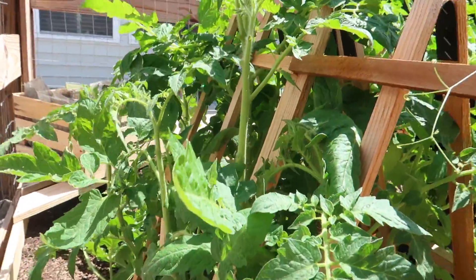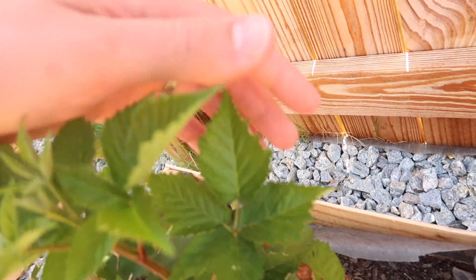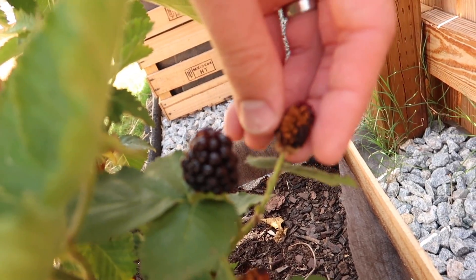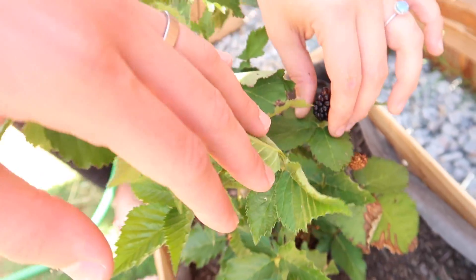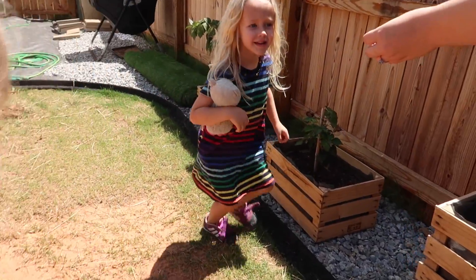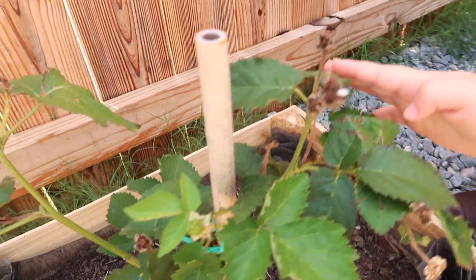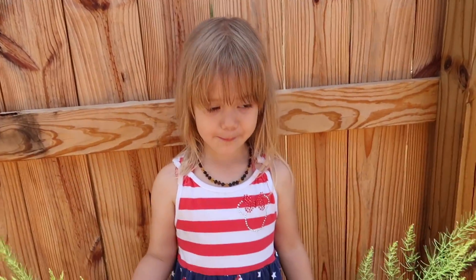The tomatoes got really big — I didn't expect that. Some of them are dying but there are some good ones. The asparagus has really grown too — bigger and bigger. We're still figuring out the watering schedule.